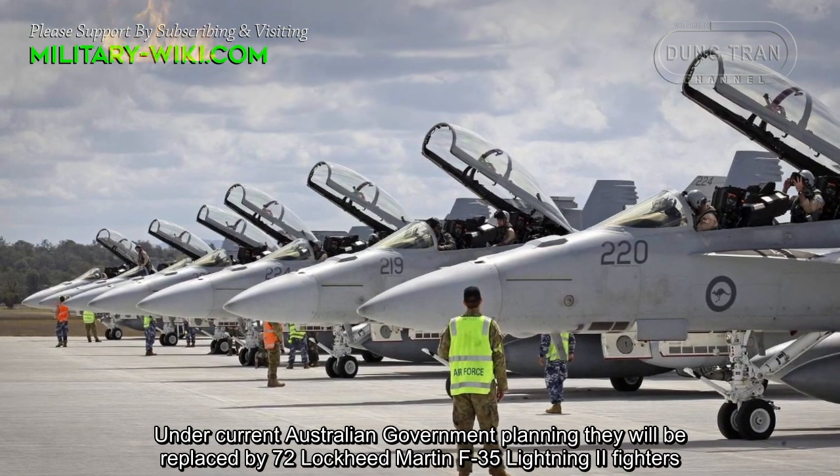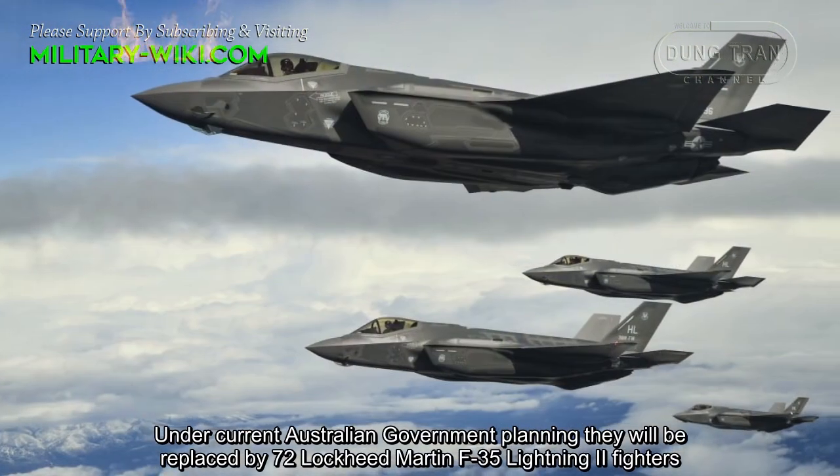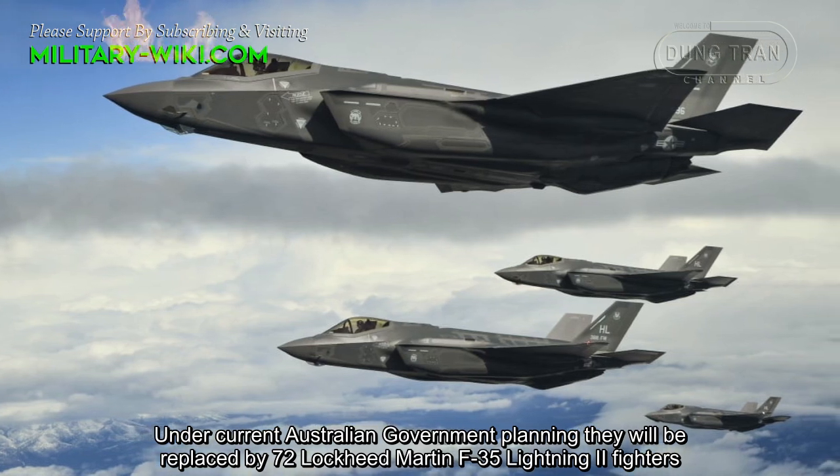Under current Australian government planning, they will be replaced by 72 Lockheed Martin F-35 Lightning II fighters.